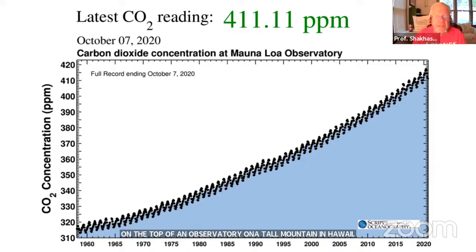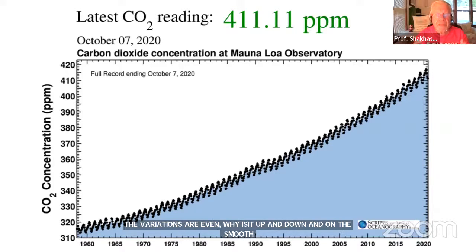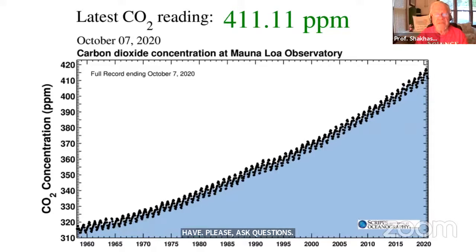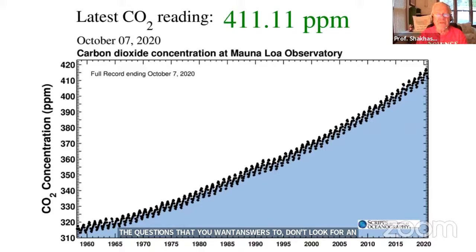If you like to interpret graphs, you can think about why the variations go up and down rather than forming a smooth straight line. We learn in science how to get answers to questions. Please ask questions all the time, and be patient as you think about the questions you want answered. Don't get frustrated if you don't get the answer right away. Always be careful about the questions that you ask.